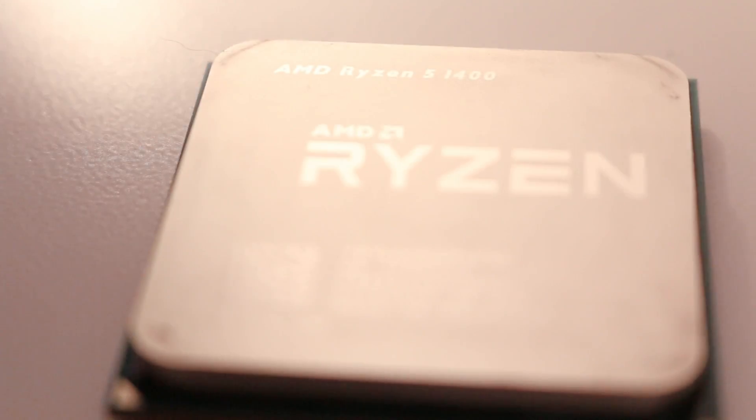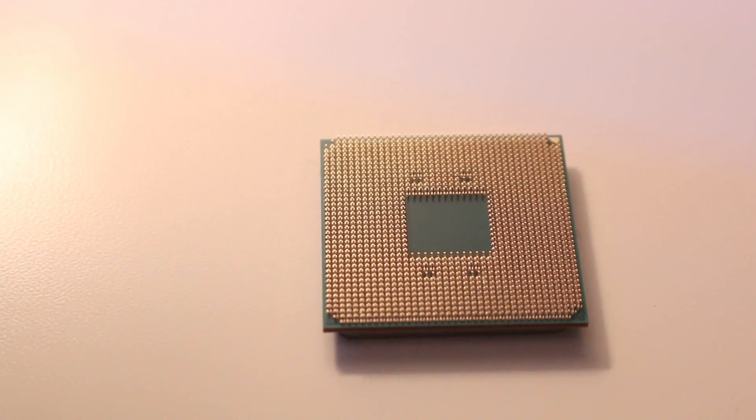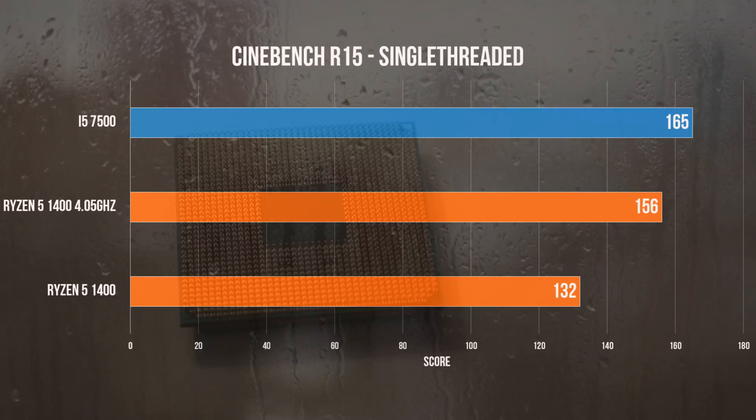Let's kick off the results with a look at rendering in Cinebench R15. The R5-1400 at stock scores 695, while the i5-7500 scores 623. But when the Ryzen chip is overclocked, the score boosts all the way up to 852 — a monstrous jump in performance. When we limit the test to only a single thread, the i5 chip reclaims the lead, despite being clocked lower than the overclocked Ryzen chip.